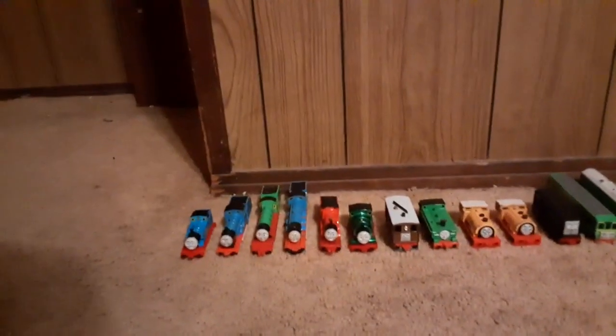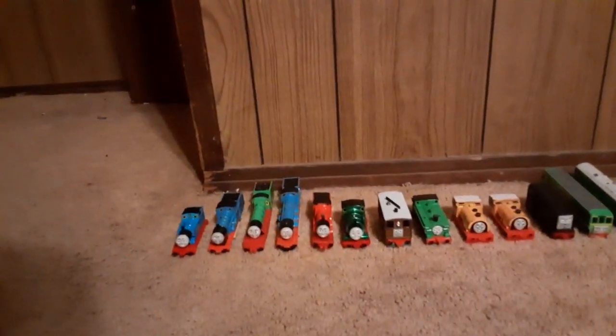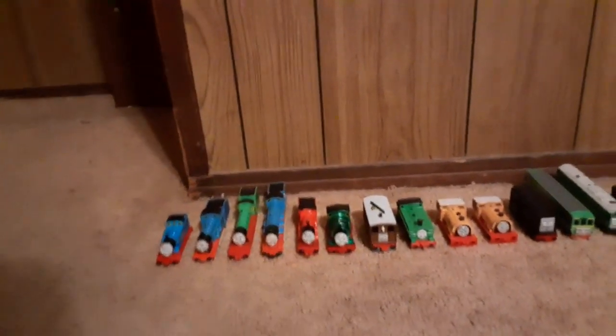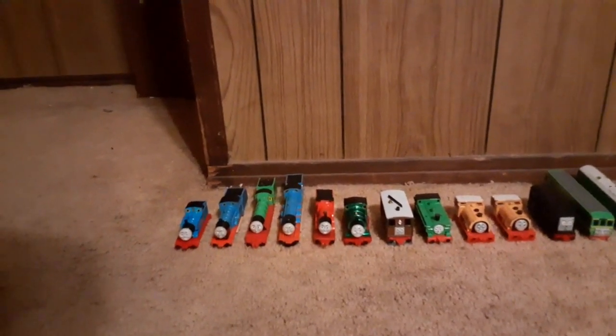So, to celebrate, I will be posting videos once every Saturday showcasing all my collections. Some are smaller than others, while some, like my Wooden Railway collection, are pretty big.